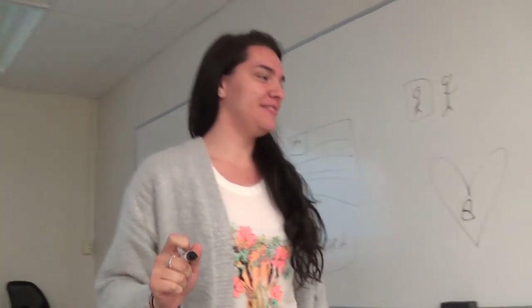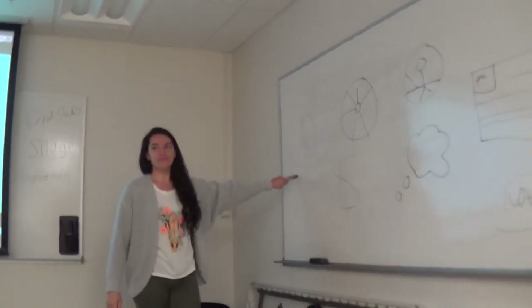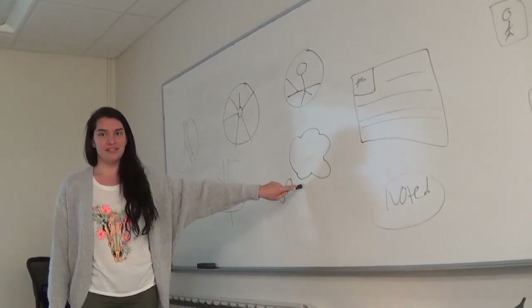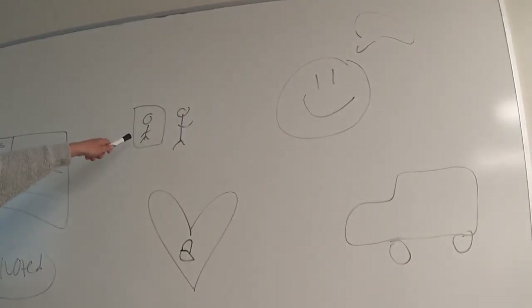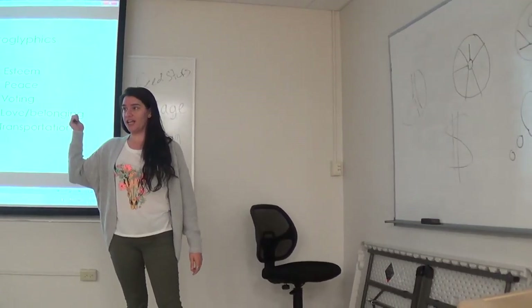And what about transportation? All right. So, what's this one? Peace. Money. What's the compass one? Navigation. Navigation. Psychological. Safety. Freedom. Voting. Love and belonging. Self-actualization. Self-esteem. So, can anybody list all those off without looking at the word bank?